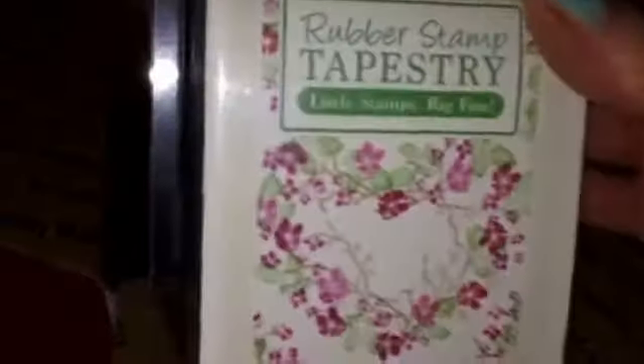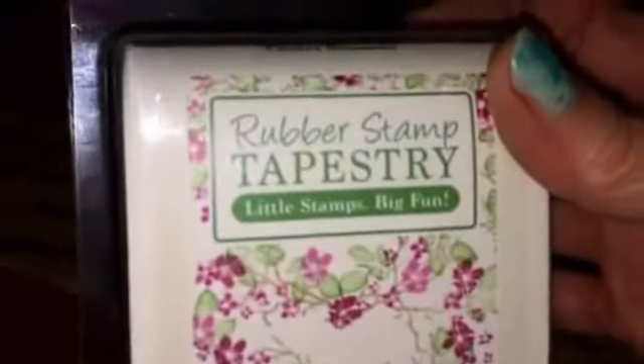Cherry Blossoms — and this one wasn't on my wish list until I saw it on the Frugal Crafters channel. I was like, oh, I have to have that! Isn't that cute?